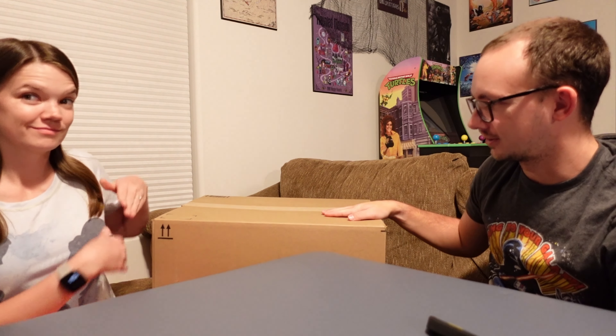Hey everybody, and welcome back to another video. They are back, everybody. They are back.